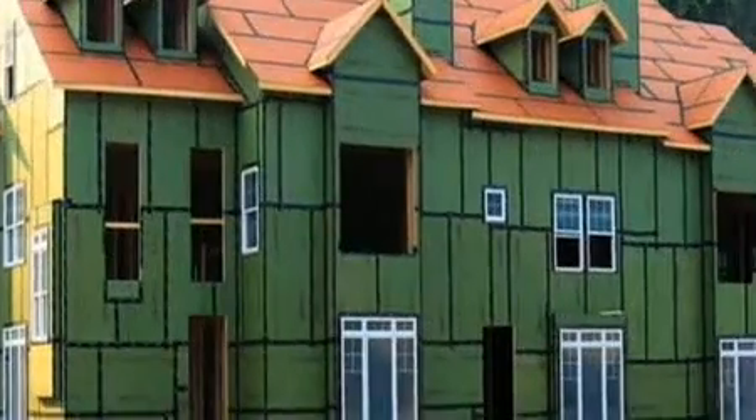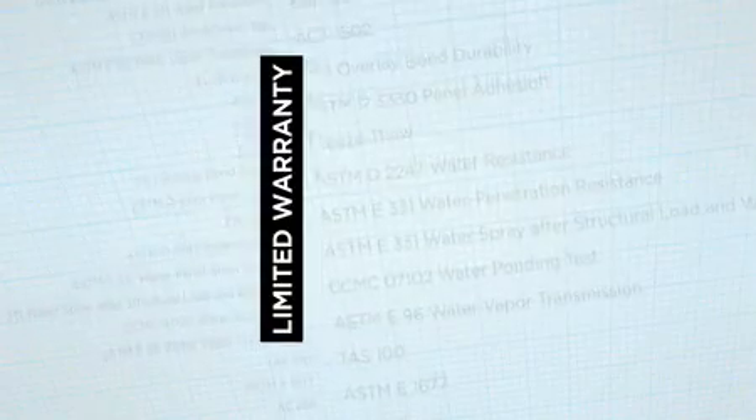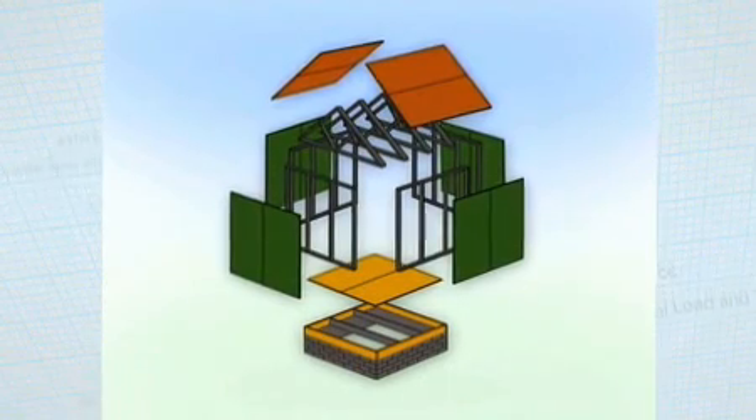In fact, we are so confident in the outstanding performance of Zip System roof and wall that we back it with a 15-year system warranty and a 30-year panel warranty — the best in class. Science has proven this to be one of the most durable, highest performing panels you can buy.